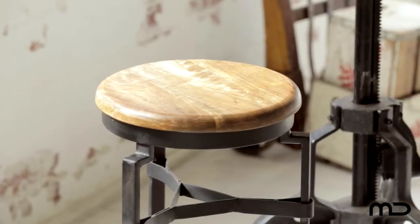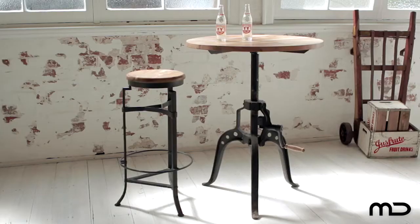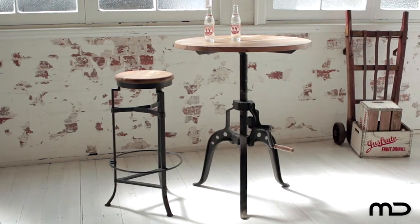To create the perfect dining set, at Milan Direct we suggest pairing the iron round meeting table with our Hemingway iron stools.